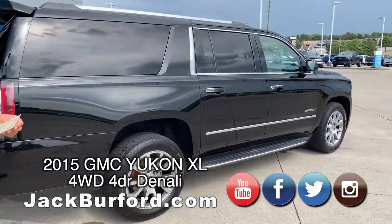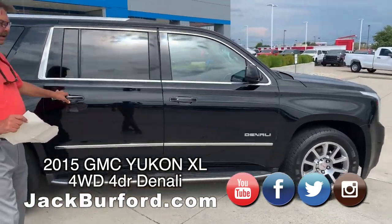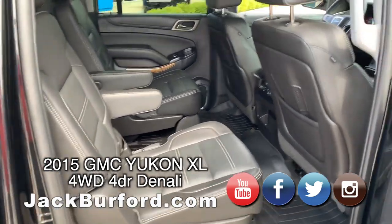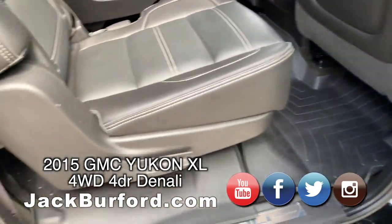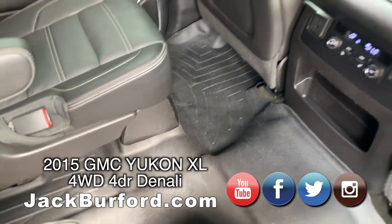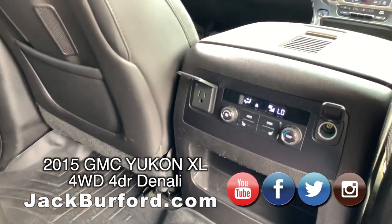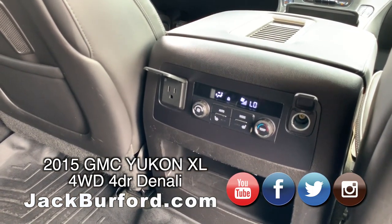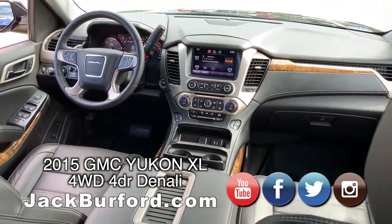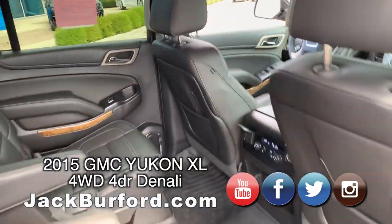The color on this is called onyx black, jet black leather interior. And you see the WeatherTech floor mats on there? That's on all three rows of this Denali. This one still has about 13,000 miles of powertrain warranty left. It is a rolling concert hall — it's got 10 Bose speakers with surround sound.